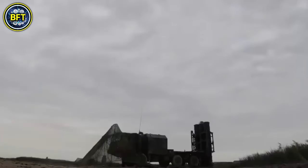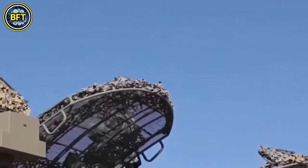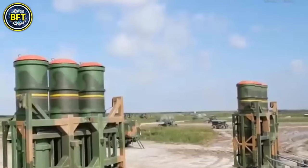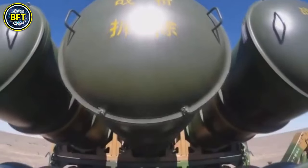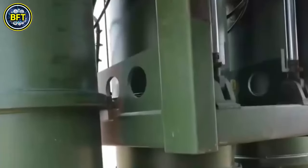This missile employs a track-via-missile guidance system, combining inertial guidance for initial flight, mid-course uplinks for corrections, and terminal active radar for precision targeting. The HQ-9B is approximately 22.3 feet long and weighs nearly 4,400 pounds. It can reach speeds up to Mach 4.2, and its warhead weighs around 400 pounds, with guidance systems allowing it to target aircraft and other threats with high accuracy.